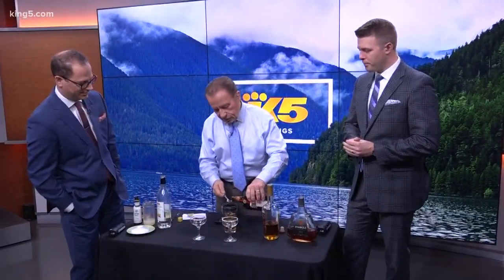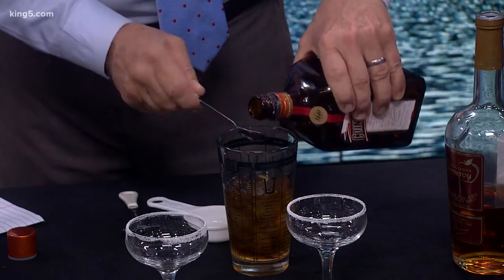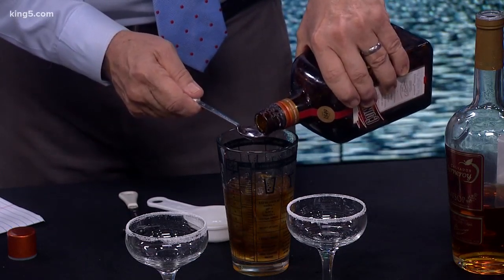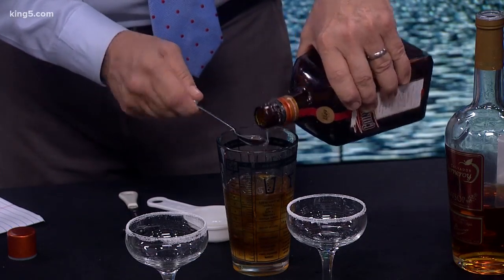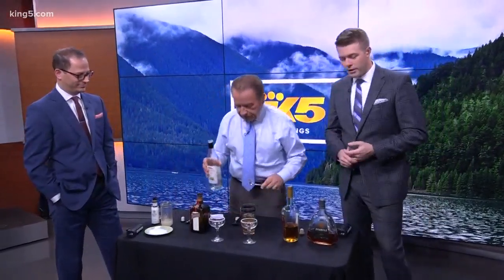So Cointreau — just two tablespoons of Cointreau. And what's that for newcomers to the world? It's a liqueur. I don't know how to describe the flavor, it's good. It's definitely not minty, nothing in here is minty. This basically does taste a little bit like fall — that's the best way to describe it. And that's good for margaritas too.